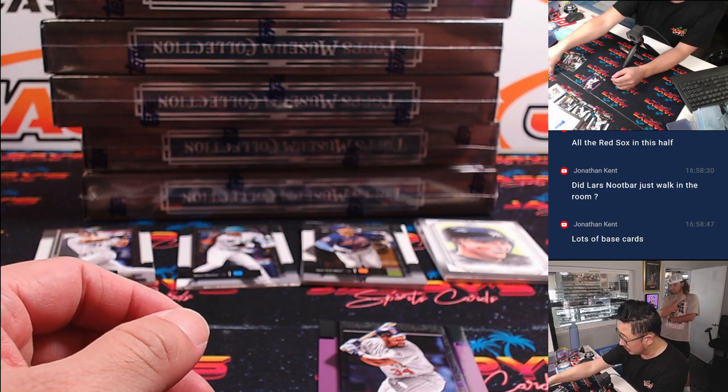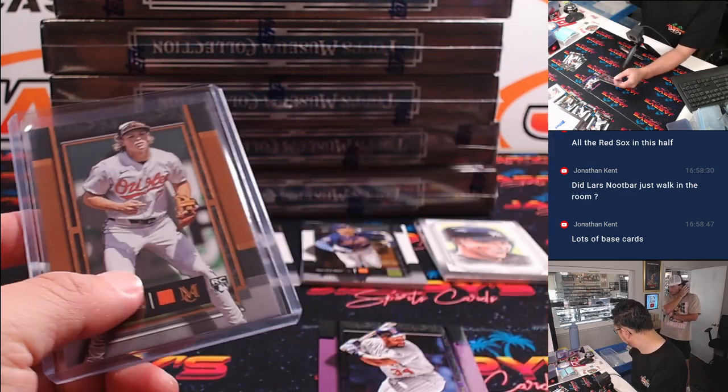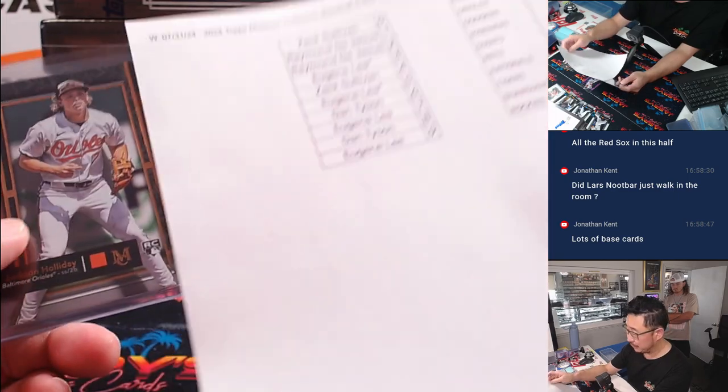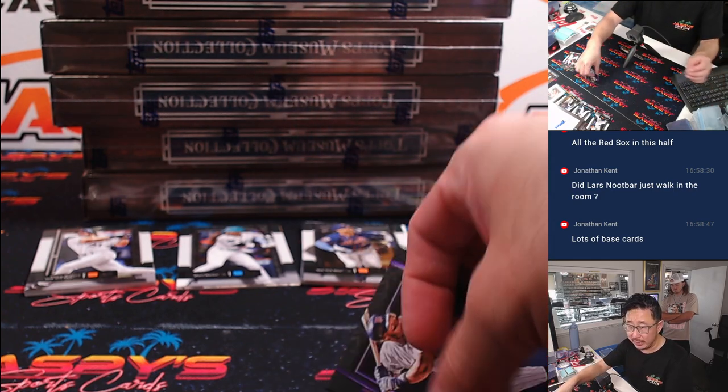That'll go to the Orioles — that's a random number block team and this is not numbered. So what we're going to do at the end of the break, we'll randomize these names. One person will get all the non-numbered cards for that group of teams. All the hits are numbered, so I think we shouldn't have a problem with that.